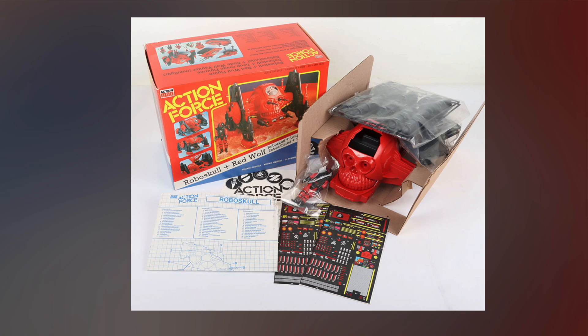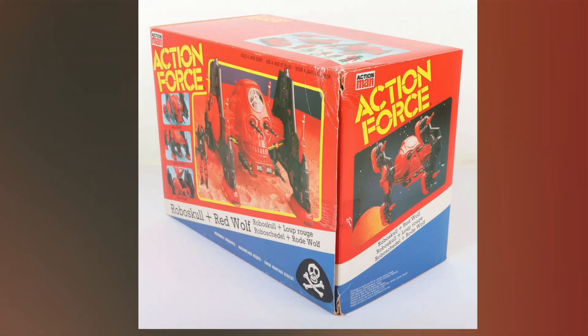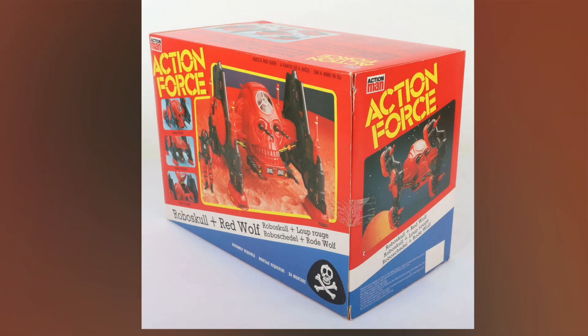The Robo Skull with Red Wolf. If you look on the website you can see the condition of the boxes — most of the parts haven't been used, they're still sealed. Very worth having a look at that one.